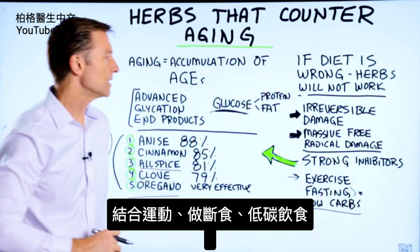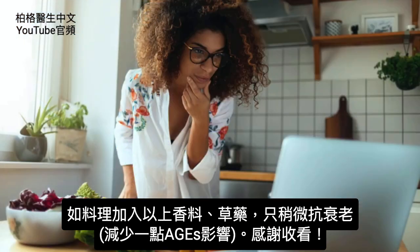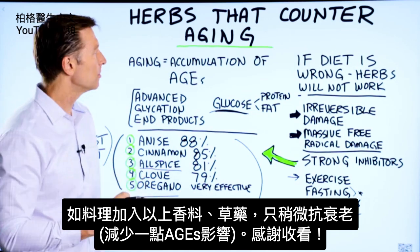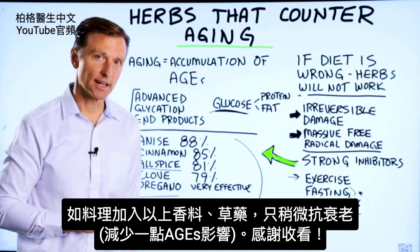The combination of all these would be very, very good. But if you're cooking with different foods, try to include some of these herbs and spices to give you a little additional help to reduce the effects of advanced glycation end products.